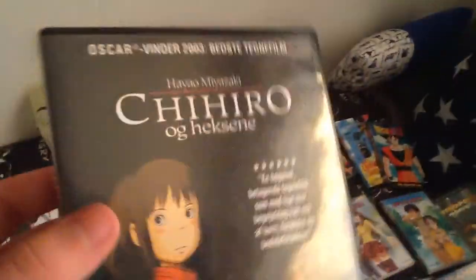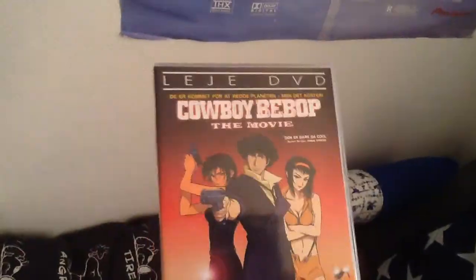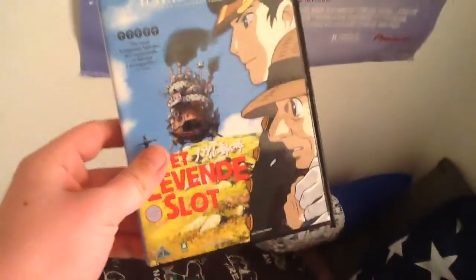Spirited Away — the first Hayao Miyazaki film that I got, and the first anime DVD I got, I believe. Pretty good. Cowboy Bebop — watched this one, yeah, pretty cool. And Howl's Moving Castle — great as usual.